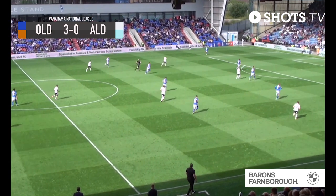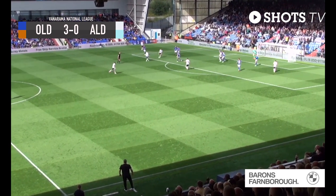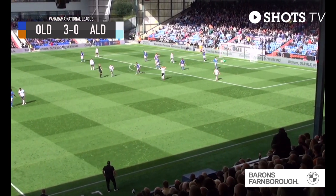Good ball out to the left-hand side, can Harfield keep it in? Yes he can. Inside to Tollage, drags it on into the box, gets it back onto his right foot, tries to set up a shot, can't — feeds Frost. Frost shoots, that deflects wide. Barham tries to turn it towards goal but doesn't get hold of it.